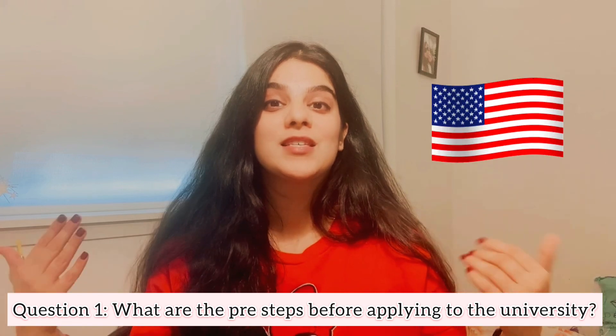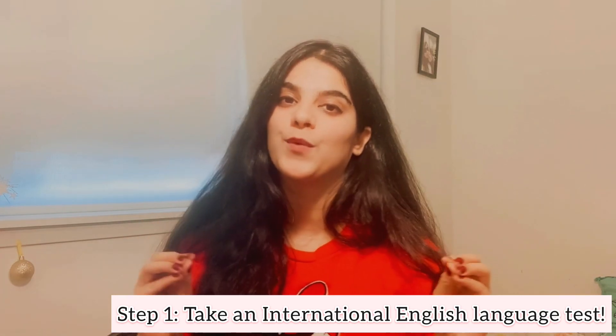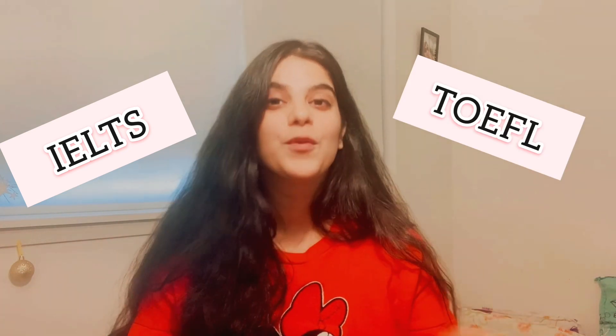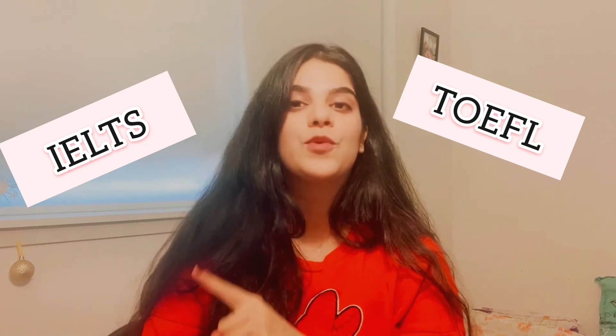To initiate the process and start your journey towards studying in the US, the first and foremost step is taking an international English language test. This test can be either IELTS or TOEFL — both are international English language tests. For IELTS, the minimum requirement at most universities is 6.5, and it is scored on a scale of 9.